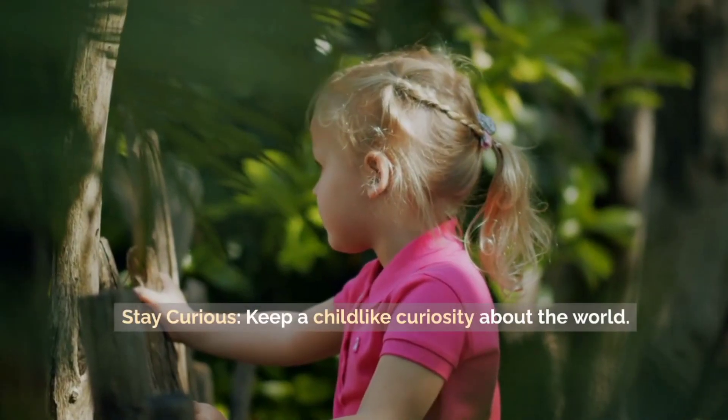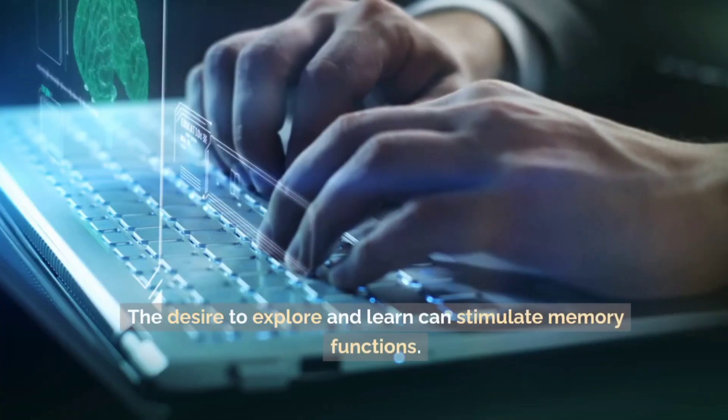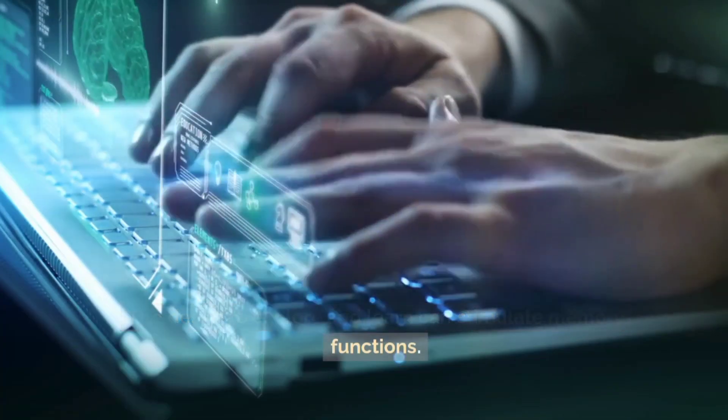Stay curious. Keep a childlike curiosity about the world. The desire to explore and learn can stimulate memory functions.